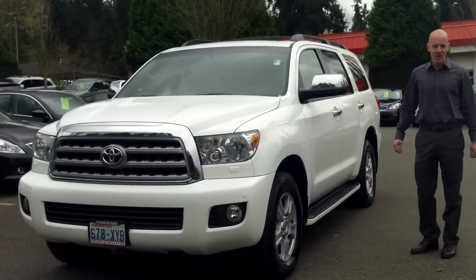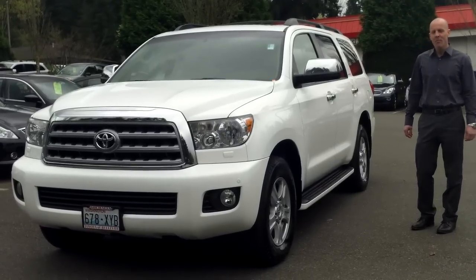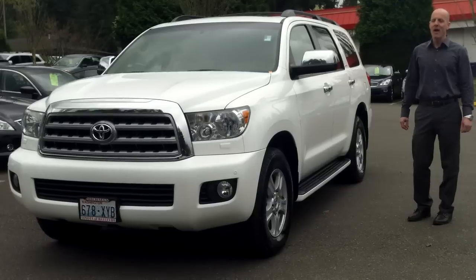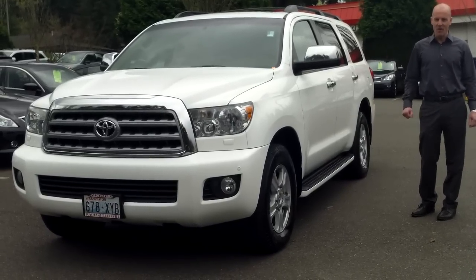Now everybody knows I love Infinitis — I should, having worked at Infinity of Kirkland for 10 years. But I've got to tell you something: I am absolutely in love with this 2008 Toyota Sequoia.